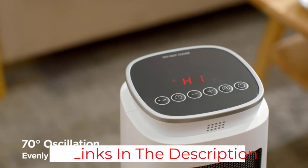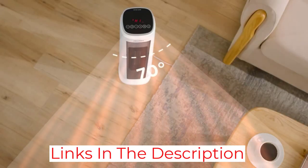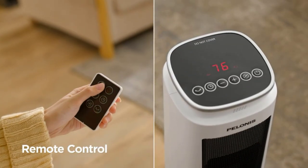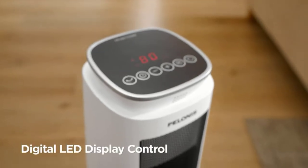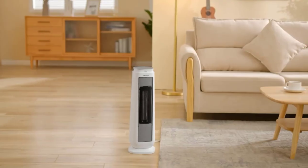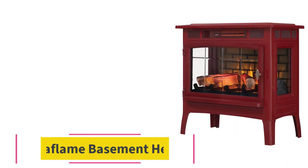You get a pretty good recommended area rating of up to 175 square feet. Unlike what you would expect from a budget basement heater, it even comes included with a remote controller. However, the build quality of this basement heater leaves the user wanting for more, despite the one-year long warranty period included with it.